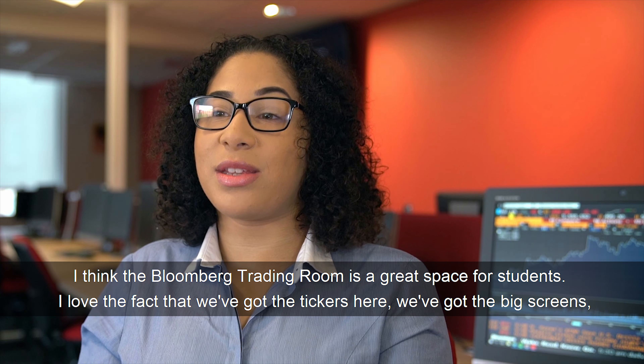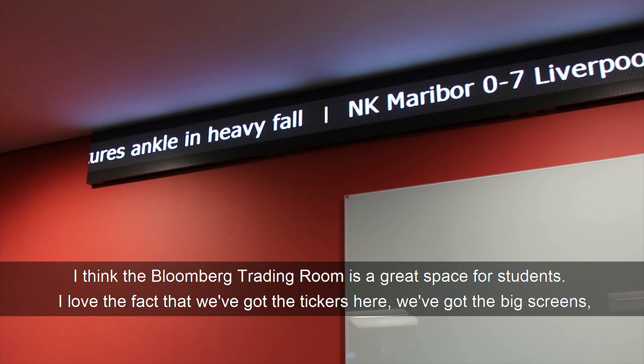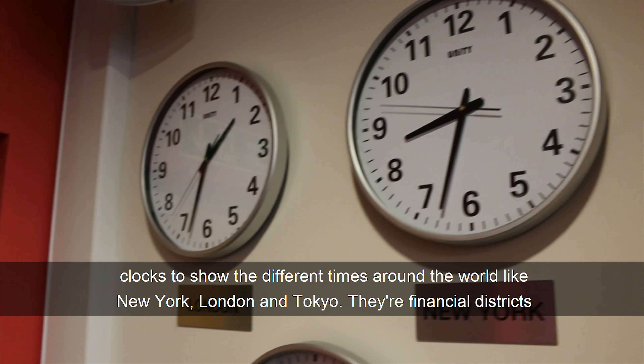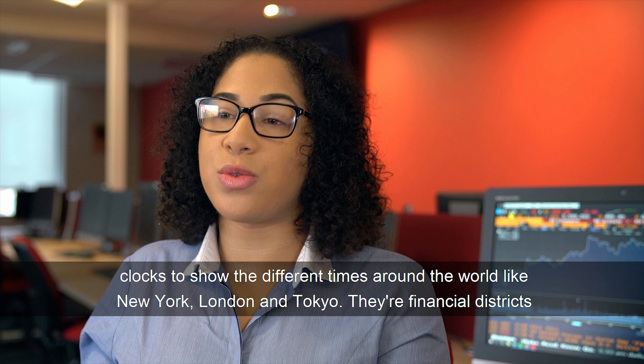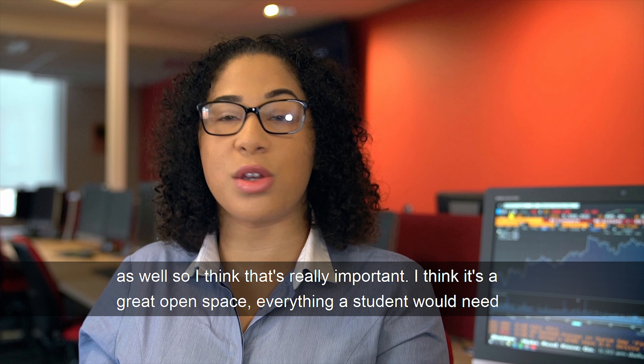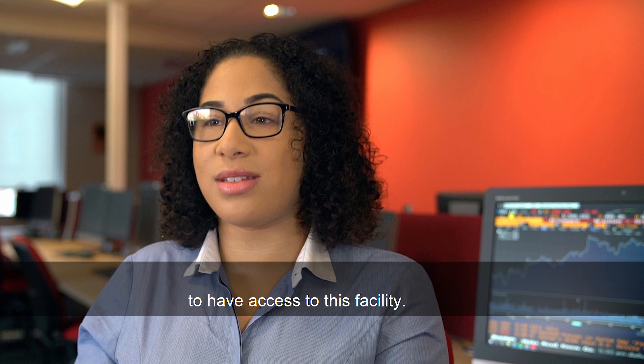I think the Bloomberg Trading Room is a great space for students. I love the fact that we've got the tickers here, we've also got the big screens and props to show the different times around the world — like New York, London and Tokyo. They're the financial districts as well, so it's really important. I think it's a great open space and everything that a student will need to have access to this facility.